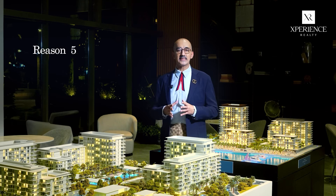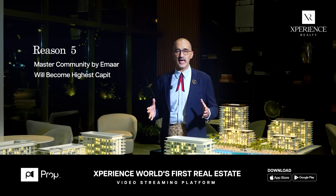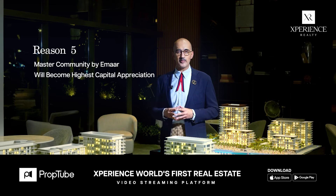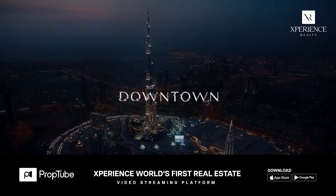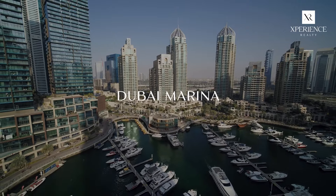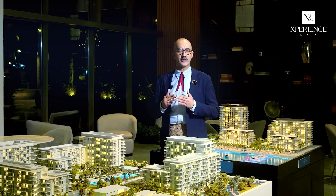Reason number 5, and last but not the least: this is a master community by Emaar, and history shows Emaar transforms communities to attain the highest capital appreciation with the best maintenance after handover. Their enviable list of success stories includes Downtown, Emirates Living, Dubai Marina, Arabian Ranches, Dubai Hills, Dubai Creek Harbour — and the list goes on.